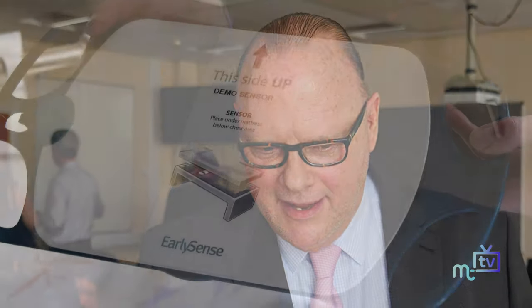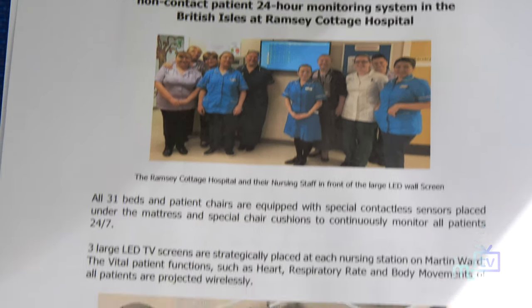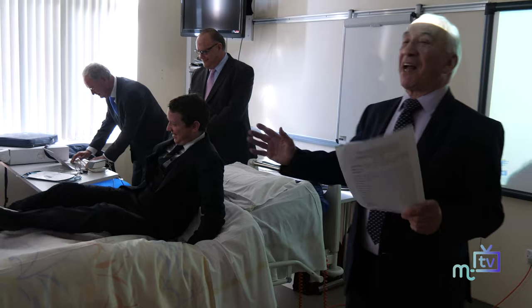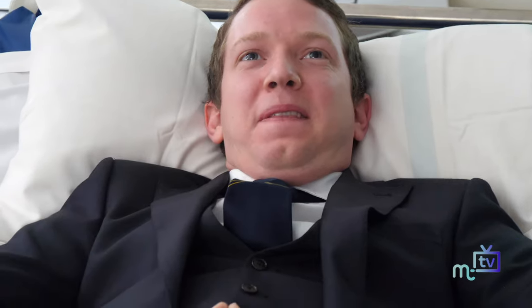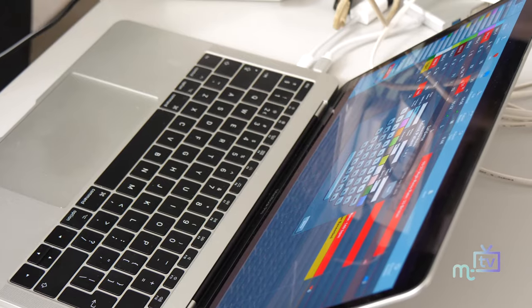EarlySense is an innovation — it's a product among many in our portfolio. What is the unique feature? It is detection of the patient's vital signs under the mattress. You put a detector under a thick mattress and it detects crucial vital signs — including new ones like respiratory rate that have never been detected before. Nowadays we call it artificial intelligence; I call it logical thinking.